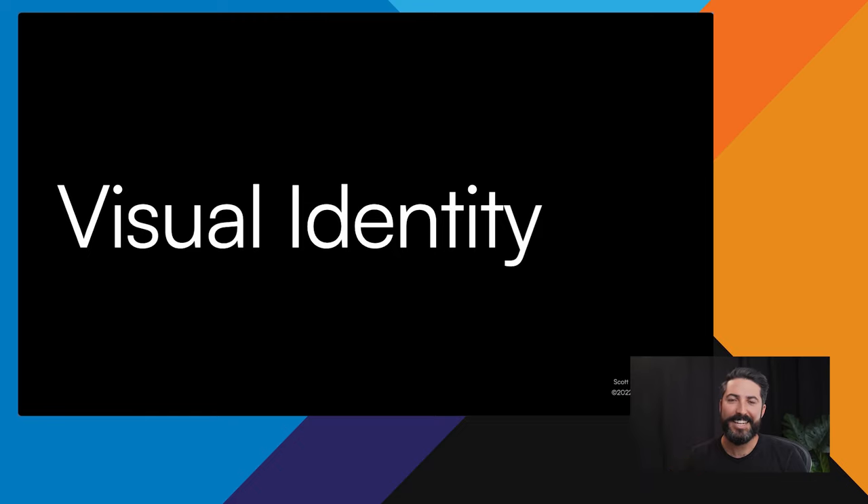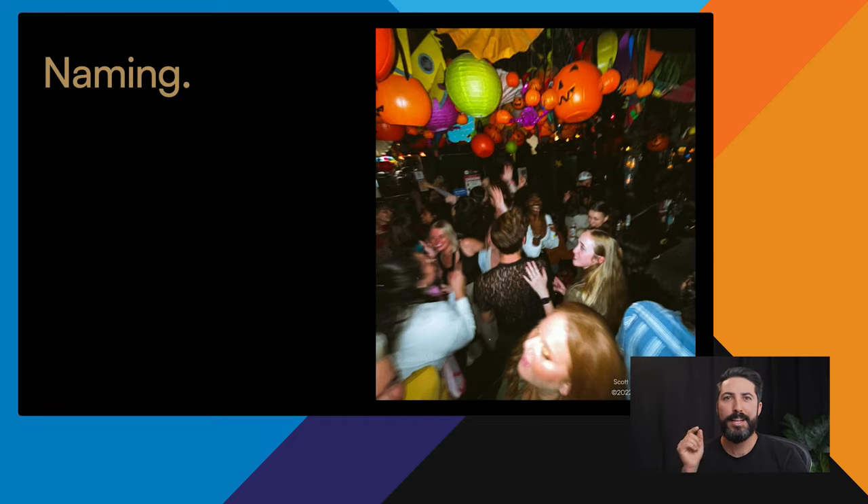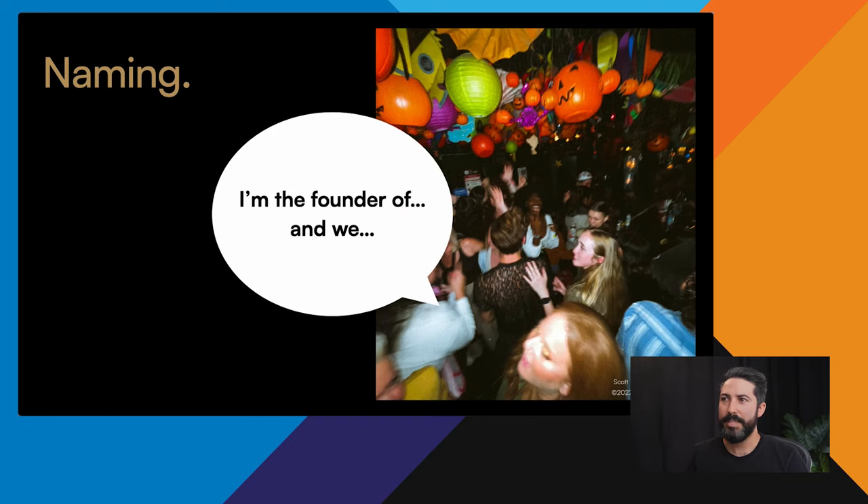Next we'll dive into visual identity. This is what people come to most often when they say they need a new brand — they mean a new logo. But first, your brand comes first in people's minds through your name, and I'd argue that's more important to get right than your visual, because you can change visuals over time. For Coca-Cola to change their name would have huge impacts. The test I like to run: if you're at a loud party and have to say the name every time while explaining how it's spelled, people will just forget it.